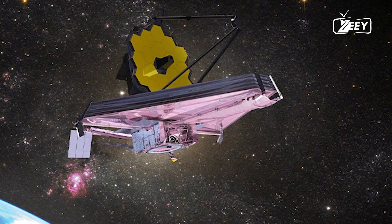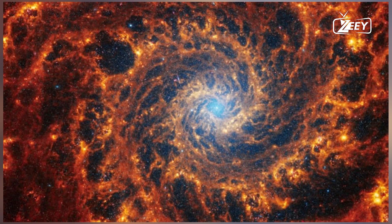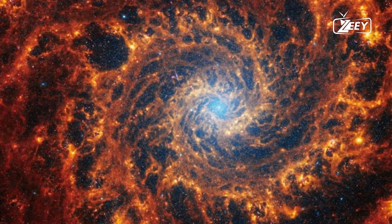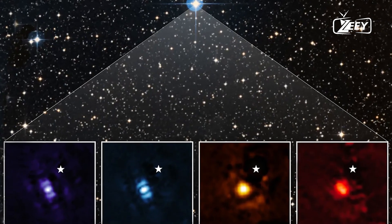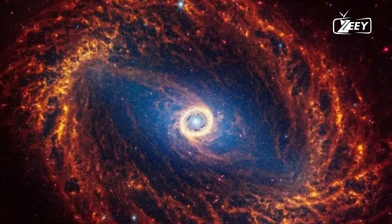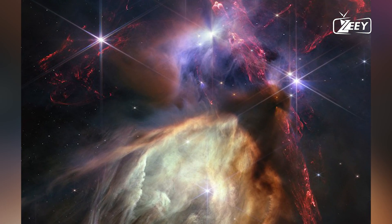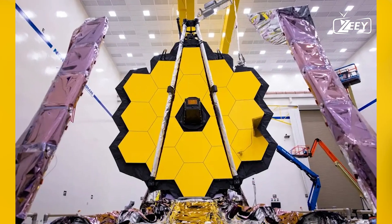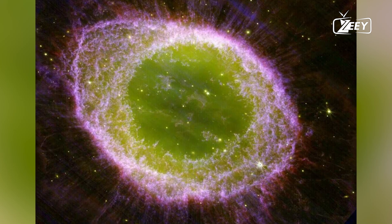Webb's orbit around L2 is influenced by gravitational forces from the Sun and Earth, creating a balance with centrifugal force. Moving away from L2 changes these forces, so adjustments are needed to maintain stability. Webb's elliptical orbit, varying between 250,000 and 832,000 kilometers, avoids Earth's and the Moon's shadows and requires less energy for adjustments. However, stray light and communication scheduling are concerns, managed by changing Webb's orientation and timing communications. Webb will perform station-keeping burns every 21 days.